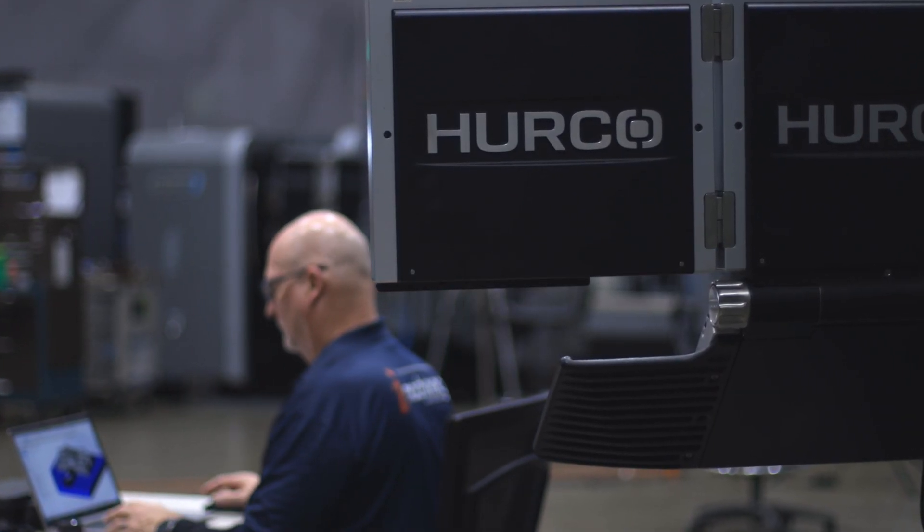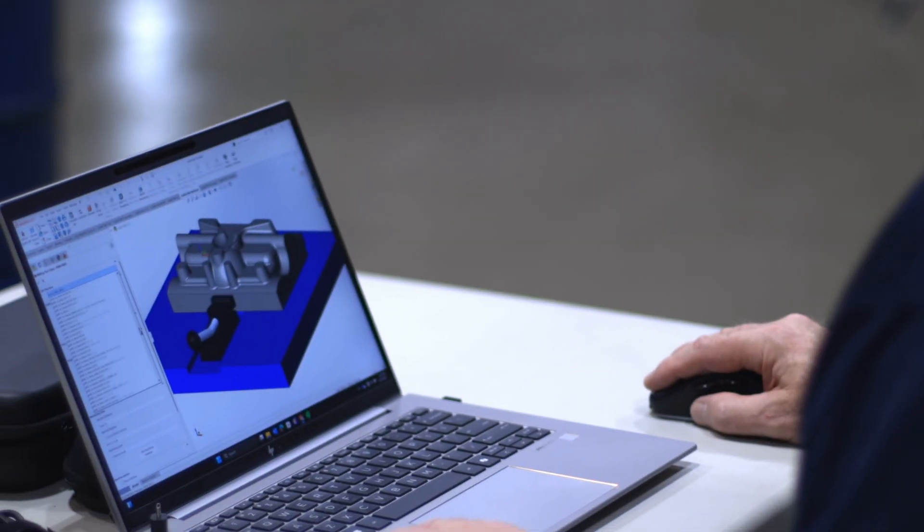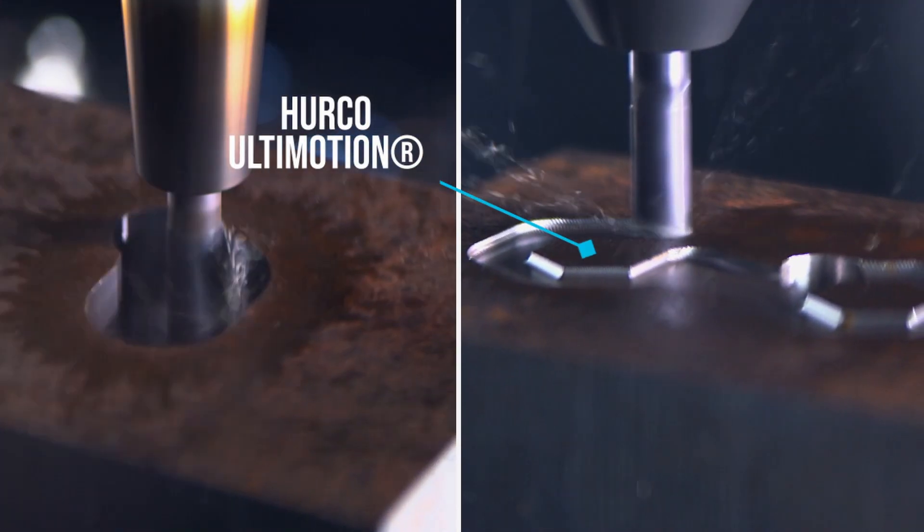I developed a relationship with Hurco many, many years ago. I found that Hurco was a fantastic machine for us to do a lot of our presentations on. We needed a machine that would move very smooth, that could consume as much g-code as we could feed it and as fast as we fed it, and found that the Hurco machine was fantastic for that, especially with the Ultimotion.